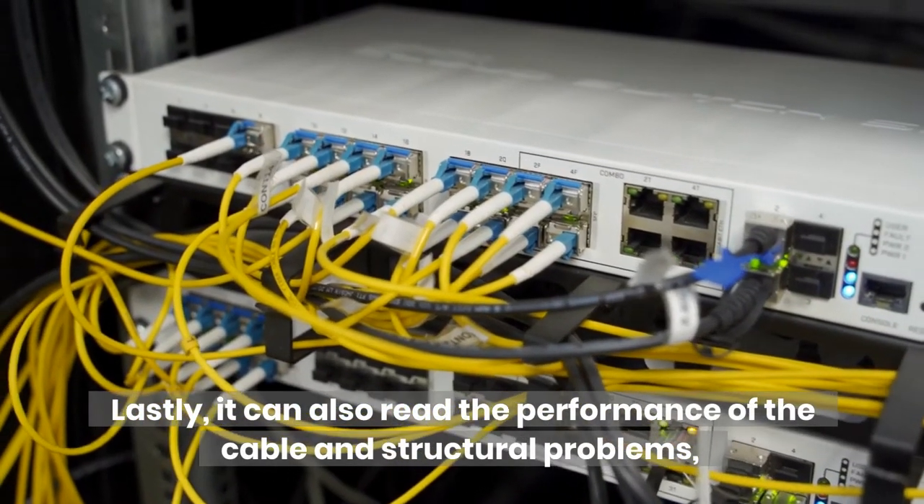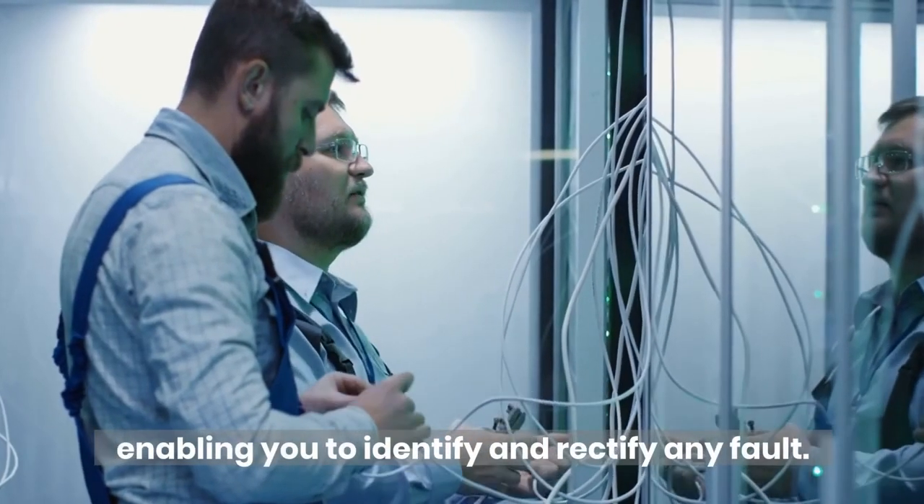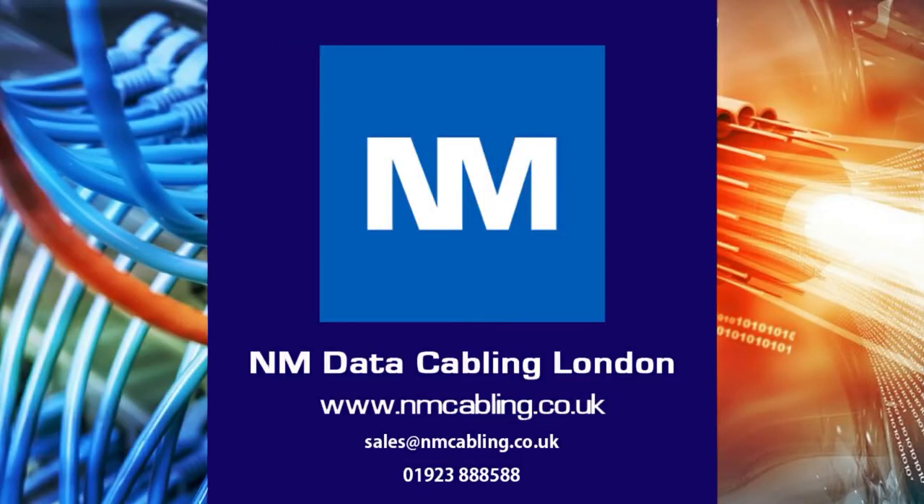Lastly, it can also read the performance of the cable and structural problems, enabling you to identify and rectify any fault. For further assistance or a free survey, please email or call on the details below, and click like and subscribe if you have enjoyed this video.